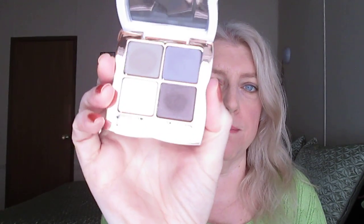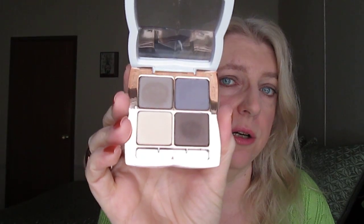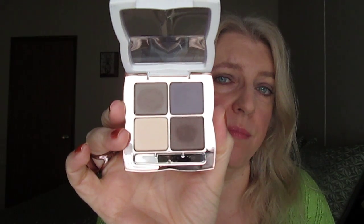Let's move on to one of the eyeshadow palettes. I bought the eyeshadow palette in Smoke and Mirrors. It comes in heavy plastic with a clear cover. I thought this was the most neutral and wearable of the four they had. It has a creamy off-white beige color, a gray, a medium brown, and a dark brown.